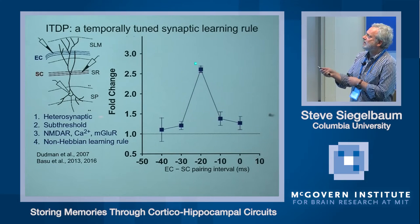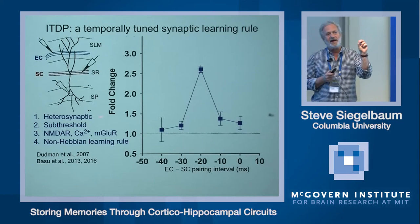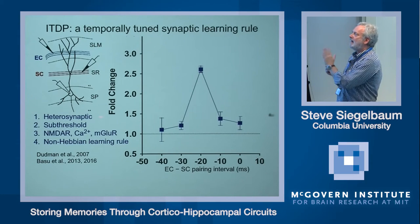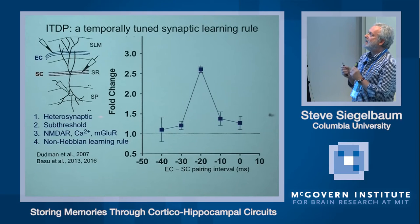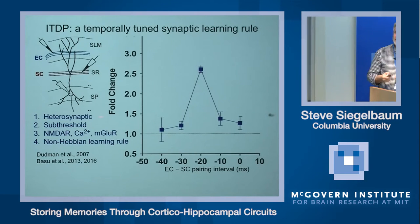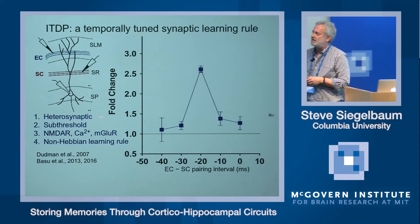This represents a non-Hebbian learning rule because we are potentiating the synaptic effect of the Schaffer collateral inputs not for predicting action potential firing in CA1, but rather for being activated at the precise interval after the CA1 pyramidal neuron is depolarized by its entorhinal cortex inputs. The 20 millisecond interval is particularly interesting because it matches the predicted delay line architecture of the hippocampus — the trisynaptic pathway takes about 20 milliseconds longer than the direct path. ITDP is induced precisely at this interval, suggesting it matches the built-in delay line architecture of the hippocampus.